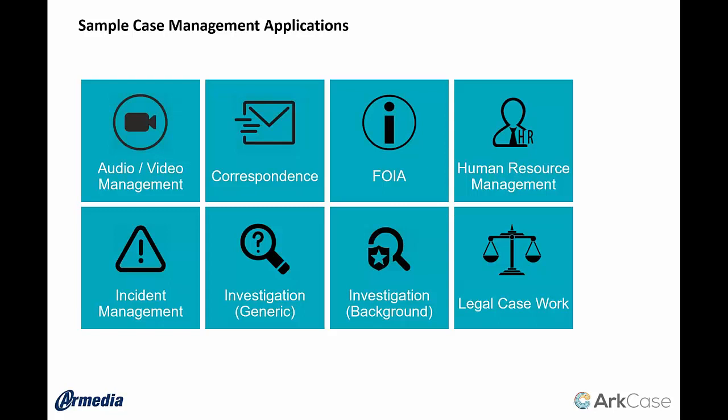Let's quickly talk about some other applications that may be interesting besides FOIA. First and foremost, investigation — anytime there's an HR investigation or any type of investigation, that initial request needs to be logged in and goes through a workflow with centralized management of data. One I really like is our audio-video management or media management. Think about law enforcement with body cams, legal depositions, or customer service calls being recorded. All of these have to be turned into text. We utilize AI and our integration with Amazon to provide this, tightly integrated within the application.